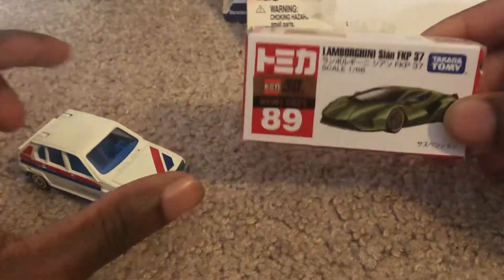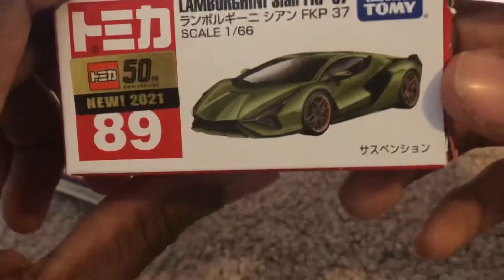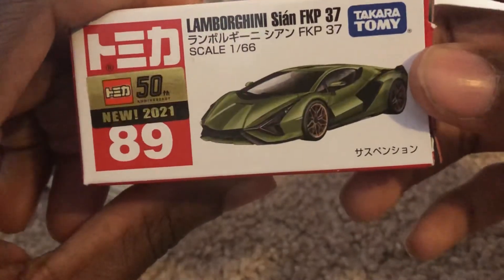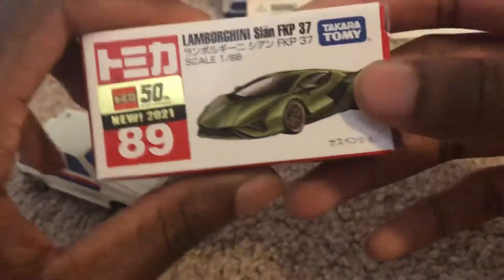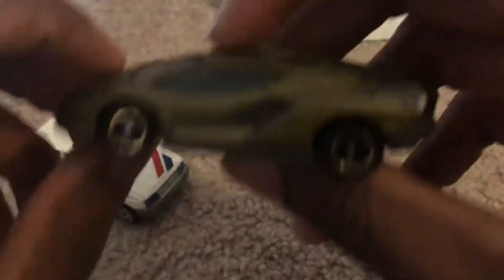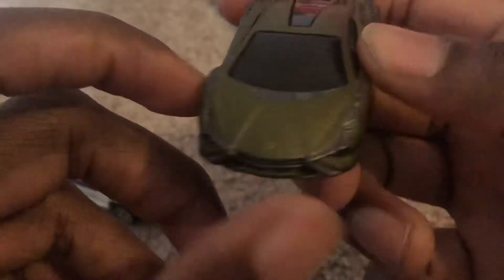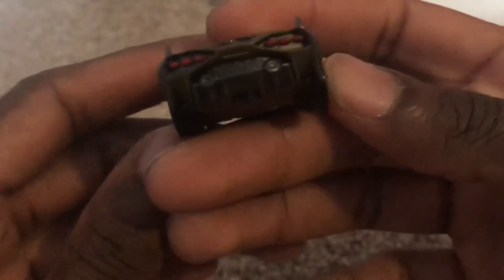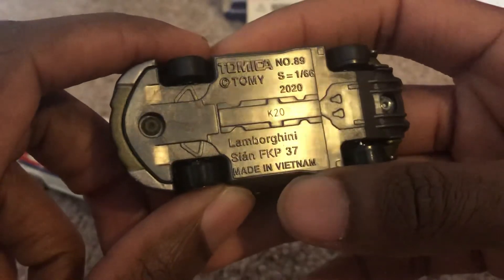One of the new models from Takara Tommy for 2021 is the Lamborghini Sion FKP 37. It really looks good in olive green — I really like how it looks. It was celebrating its 50th anniversary. This is car number 89. I really like how it has six taillights. Here's the underside of it — it's a 1:66 scale.